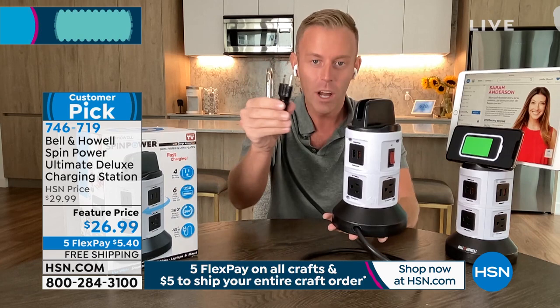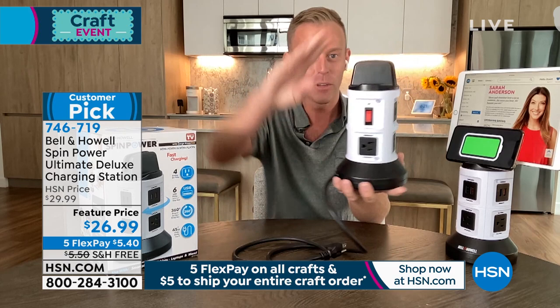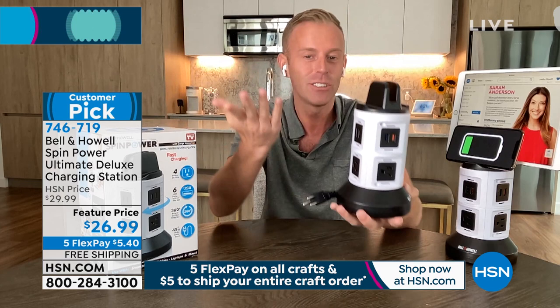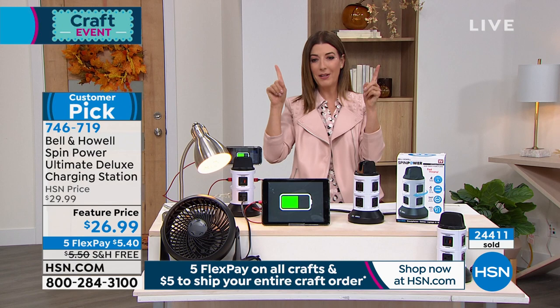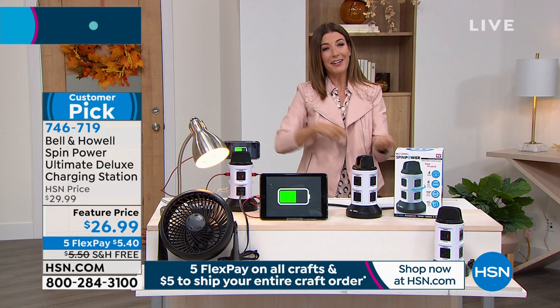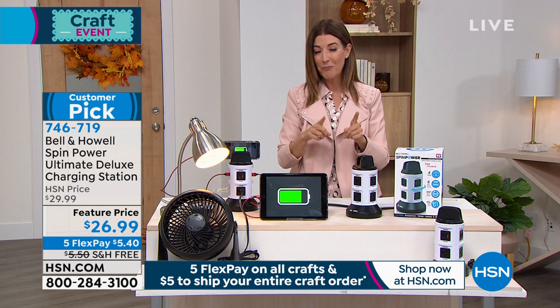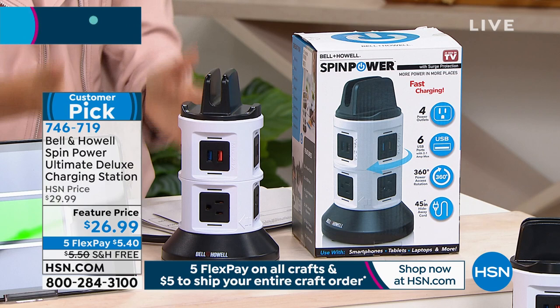If the cord becomes too much at almost four feet, just hold the base, spin the top, and retract the cord back in to whatever length you need. You can really never go wrong with a legacy company like Bell & Howell. I've noticed I have one plug where I tend to charge my phone — it's behind the bar on my kitchen counter, so I'm always struggling. I have another outlet I'd love to use more behind a desk in the den area. If I could plug it in once and have access to all the outlets on top of the desk, what a lifesaver that would be.